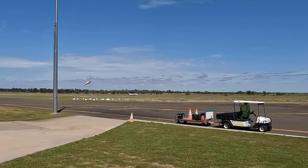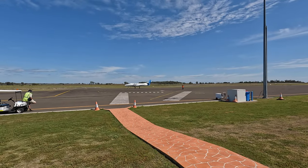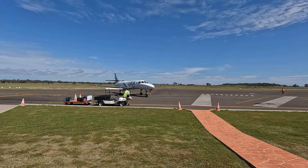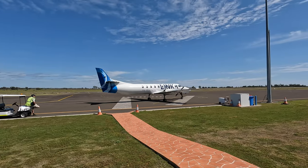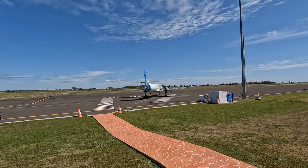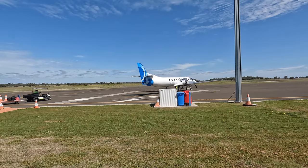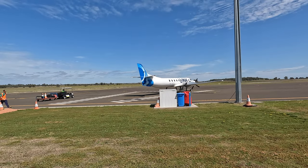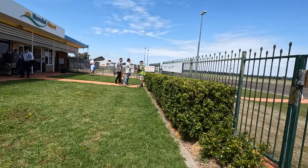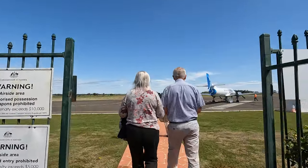Our flight today is with Link Airways. This flight originated in Brisbane, stopping at Inverell before arriving here at Narrabri for its final leg to Sydney. Our ride today is on board a Fairchild Metro 23. First, all the passengers of the previous leg have to disembark, before all passengers new and old board the plane together.